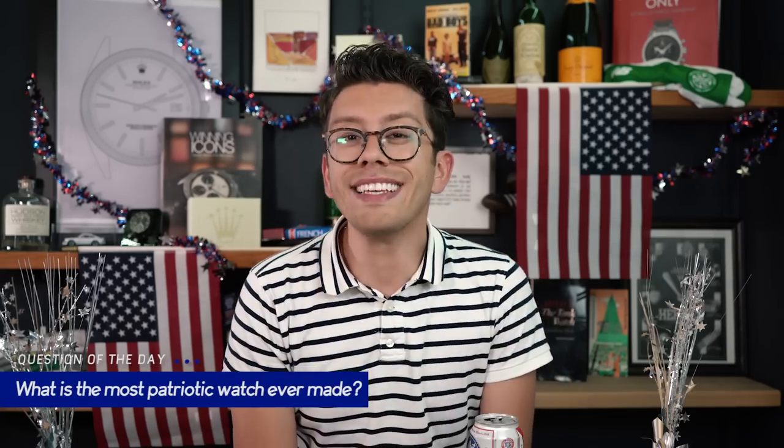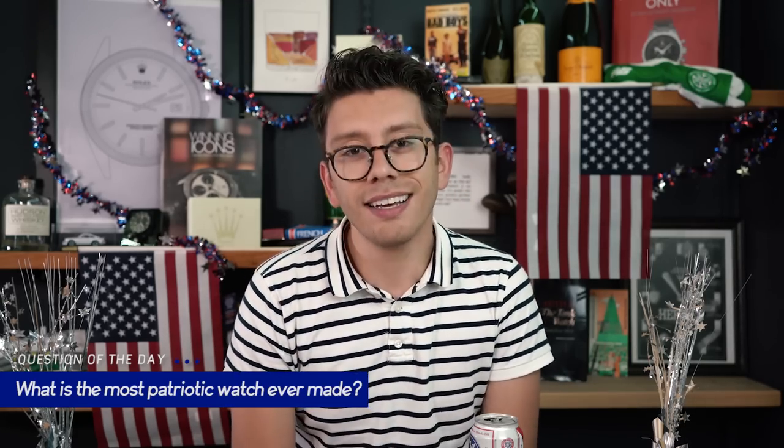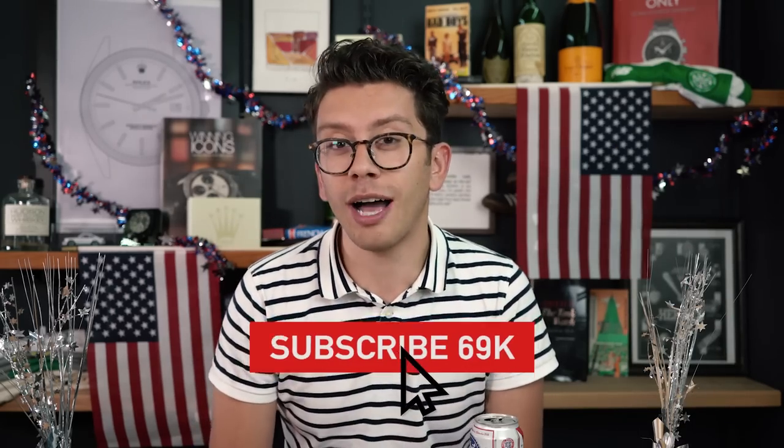Thank you so much for watching today's episode. I hope you have a wonderful and safe holiday. But before you do — what is, in your opinion, the most patriotic watch ever made? Comment down below, I cannot wait to read and respond. If you love America, please like this video. If you love watches, go ahead and subscribe to the Theo and Harris channel. See you all soon.